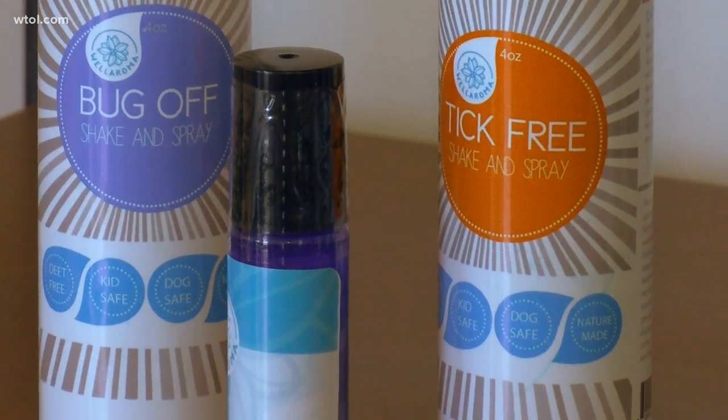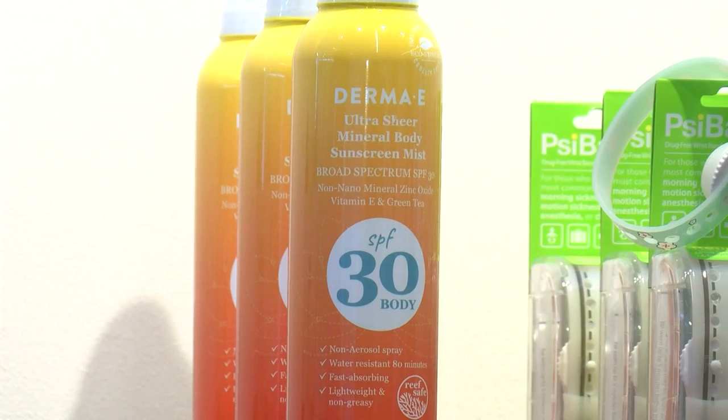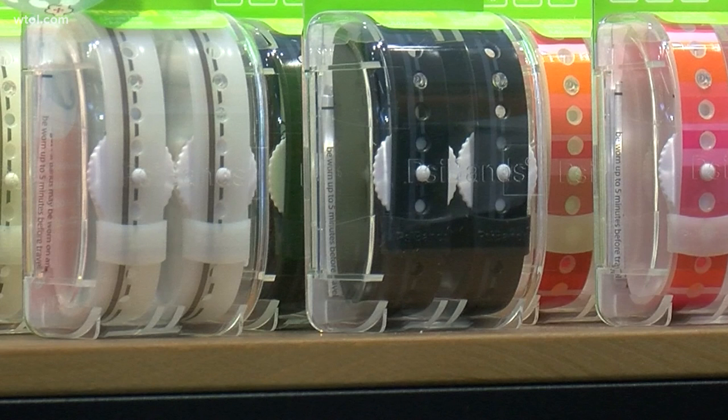The bundle also has an anti-itch roller that can soothe mosquito bites. They also have natural sunscreen that's mineral-based with no chemicals, at about $17 a bottle. But this really caught our eye: if you have a kid that gets nauseous or carsick, this could be a new treatment.